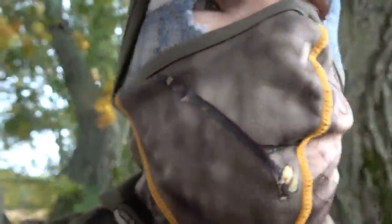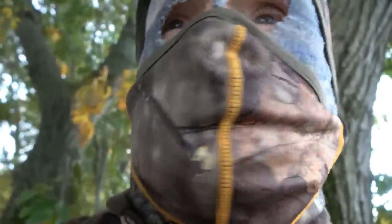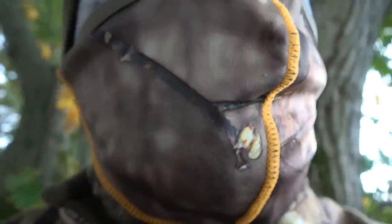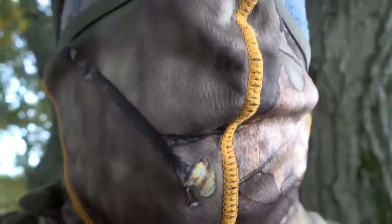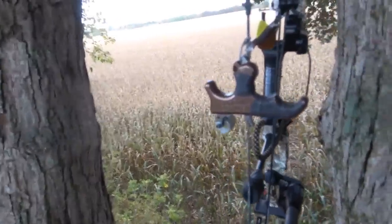I'm up in this big white oak. It's real windy, and I'm next to a standing cornfield. Rattling's been really successful so far, just no shooters. There's bedding behind me; deer come across here to this big standing cornfield.